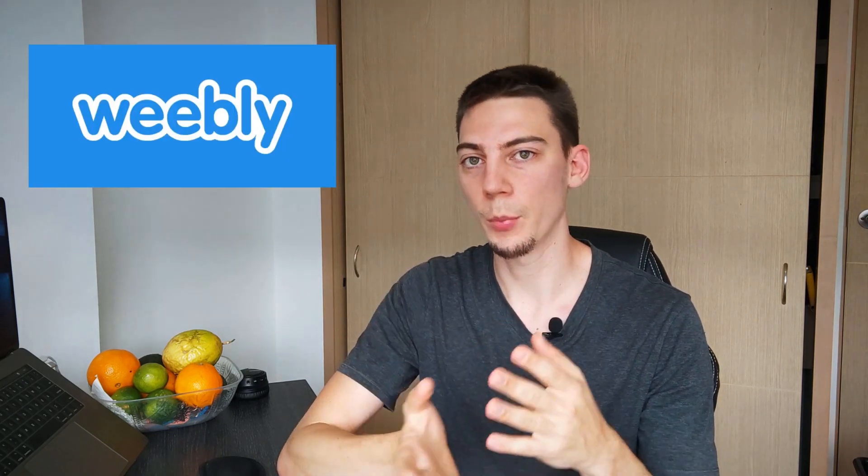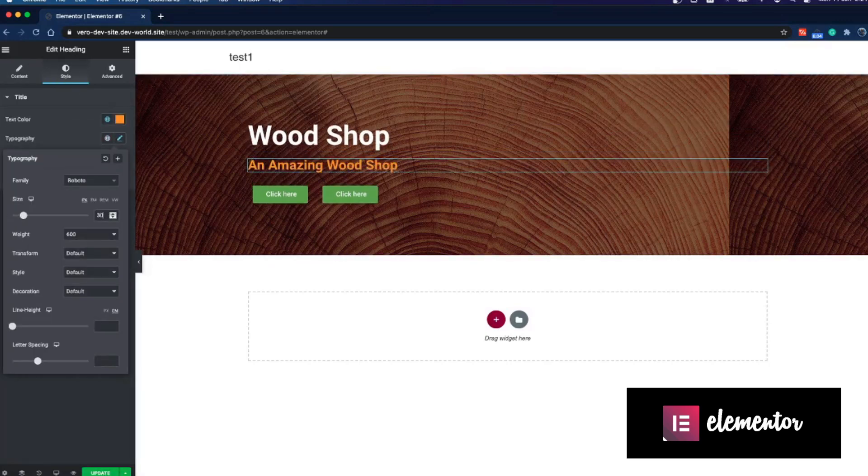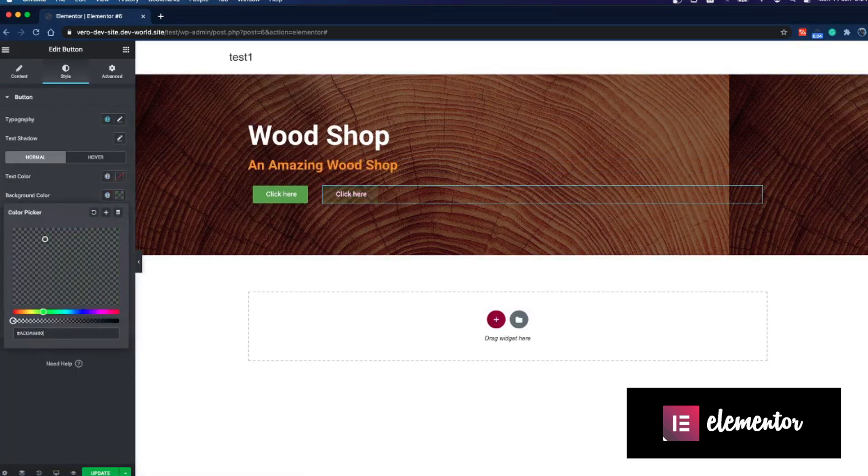I think Duda is quite similar to Weebly, but I haven't considered Weebly in the last five years because it just doesn't feel as refined anymore. The platform has a very good base but hasn't been well-maintained. Weebly also has a nice grid drag-and-drop system, but as I said, I'd never use it for those reasons.